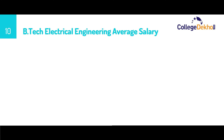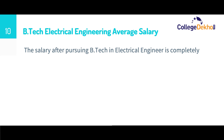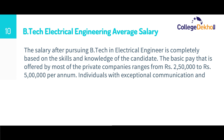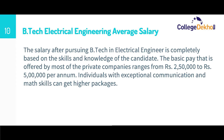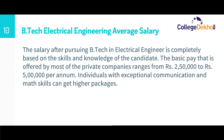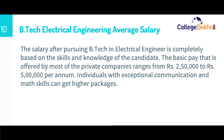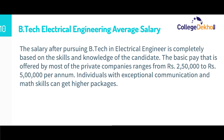Now let us look at the average salary for a B.Tech Electrical Engineering graduate. The salary is completely based on the skills and knowledge of the candidate. The basic pay offered by most private companies ranges between ₹2,50,000 to ₹5 lakhs per annum. Individuals with exceptional communication and math skills can also get higher packages — it all depends on your capabilities and experience.